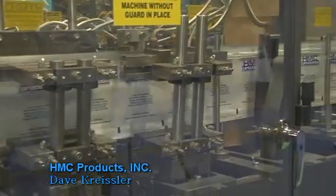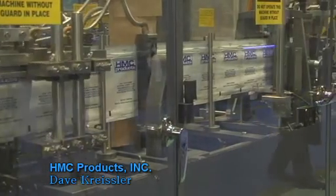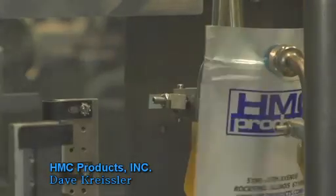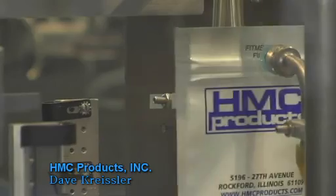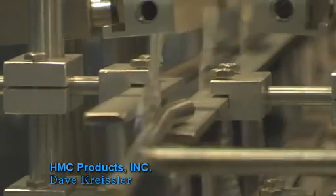We chose B&R for their flexibility, ease of use, support and service. They have several engineers on call around the Chicago area to assist us for new applications and other needs.